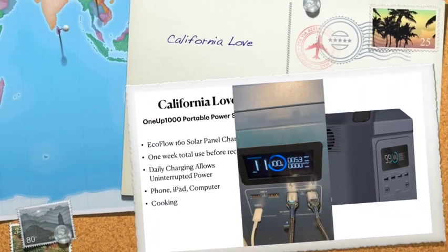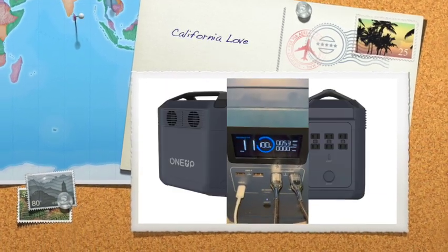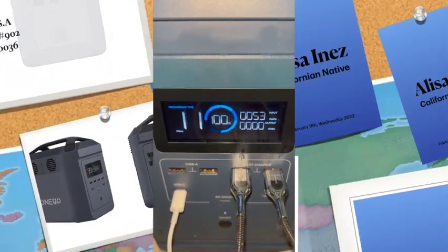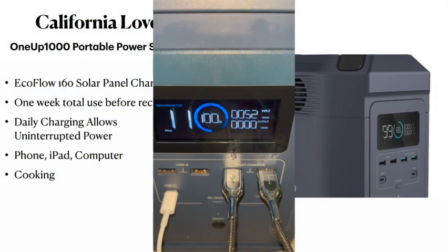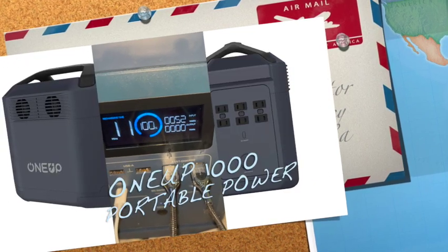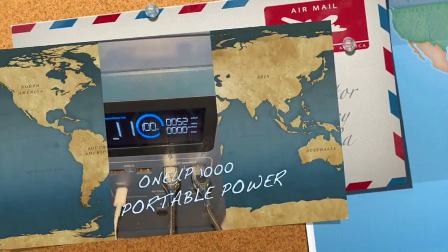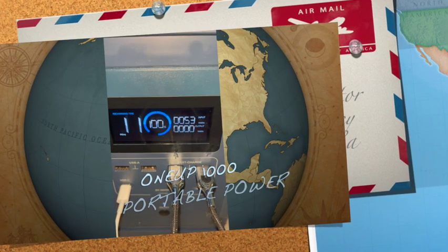Today is the fifth day of me testing out the One Up portable power source. I currently have my 160 solar panel connected to this portable power source, along with charging my computer, my phone, and other devices. Those devices have charged to a hundred percent, along with the portable power source charging to a hundred percent, and as you can see it shows the remaining time is only 11 minutes, so this is working perfectly.